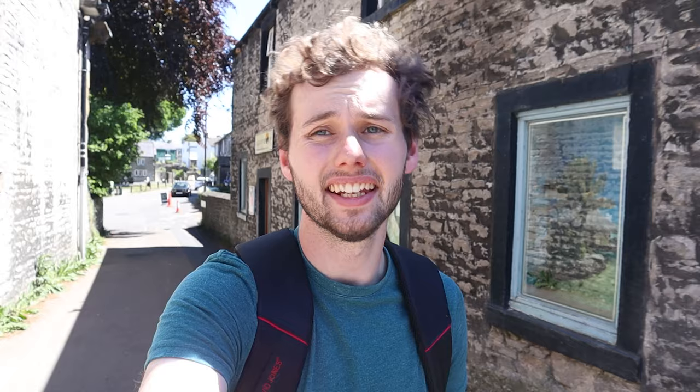That sums up our trip to Peverell Castle. There's also a really nice museum to learn even more about the castle on your visit. That also sums up our visit to Castleton, and now we are on to possibly the most iconic, picturesque image in the whole Peak District — the view from Bamford Edge.